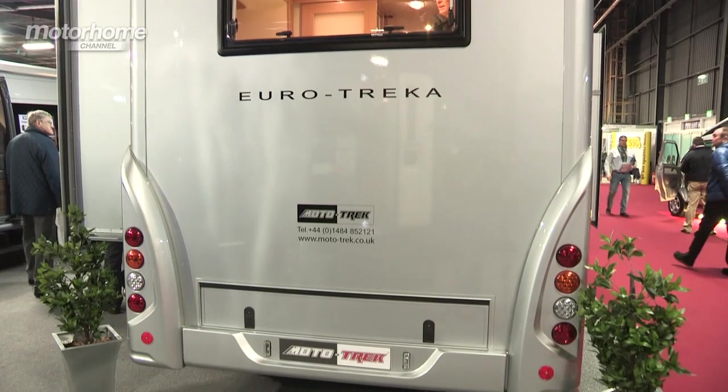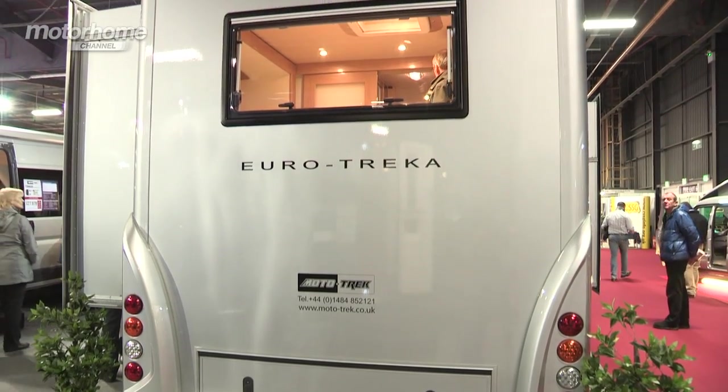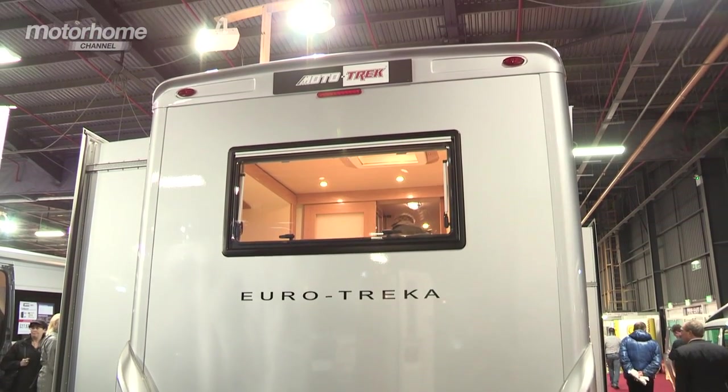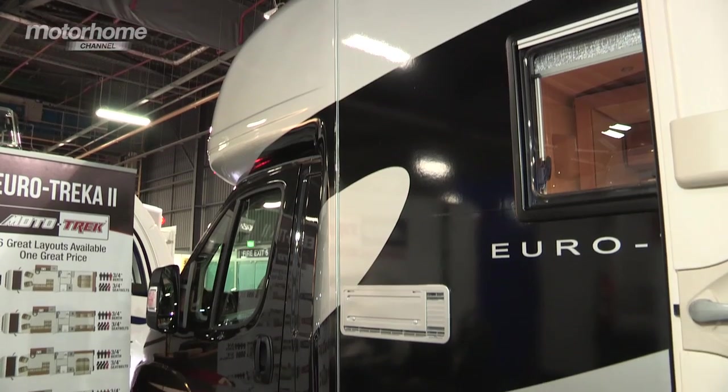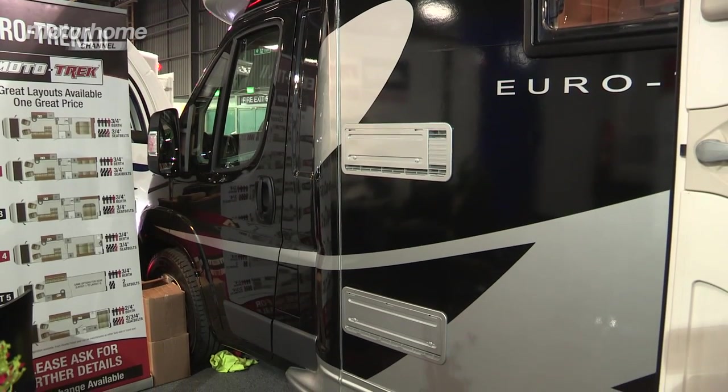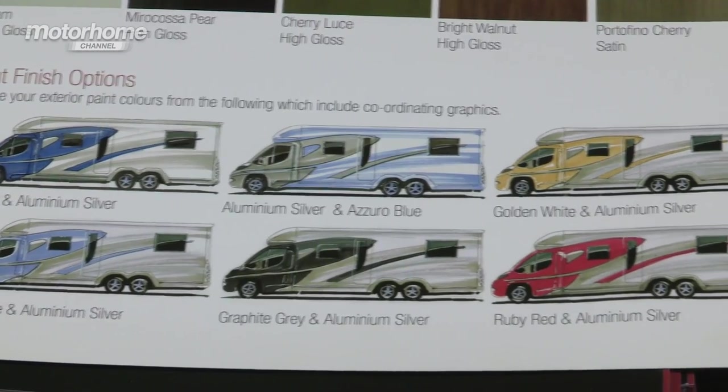They've been building accommodation and transporters for the equestrian and motorsport people for many years. They're a very well respected company. This is one of six colourways — this one's black — but they all have a fully colour coordinated cab and side graphics.